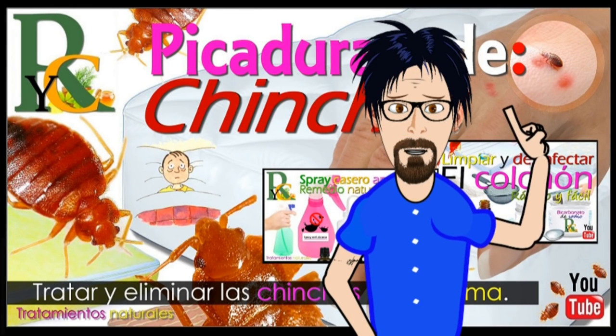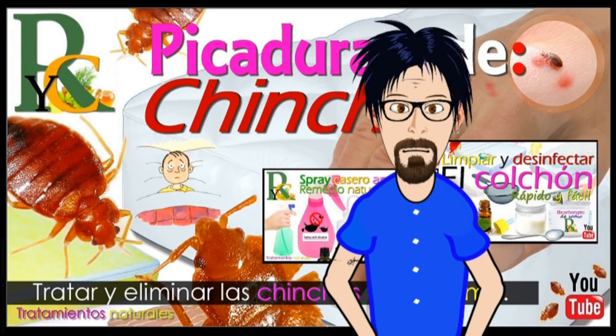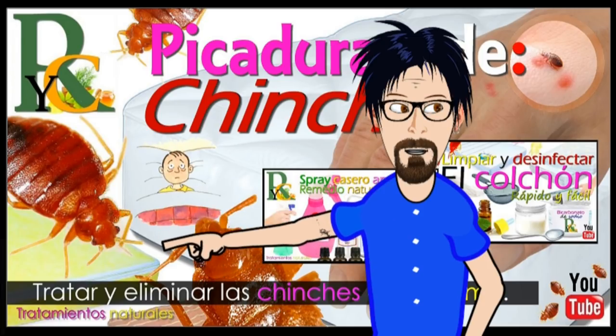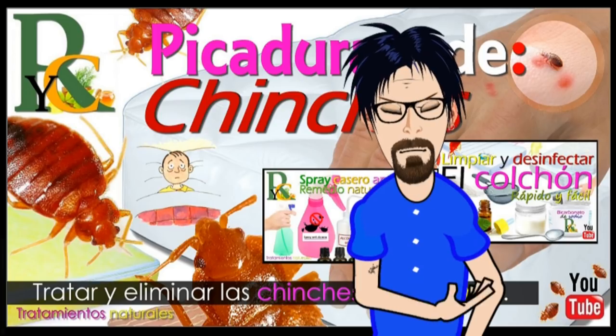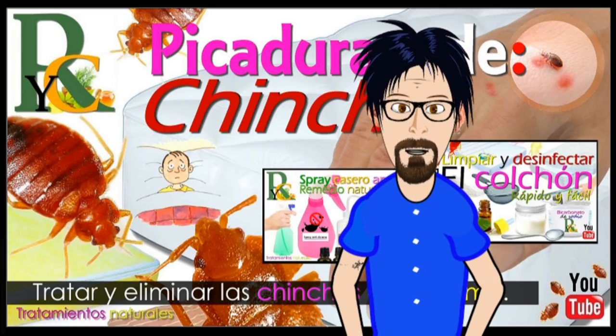Un consejo importante: si te pica una chinche y la picadura se enrojece y se hincha, se forma ampolla o llagas, o además tienes fiebre, te aconsejo que vayas al médico, ya que posiblemente tengas una infección o una reacción alérgica grave a la picadura.